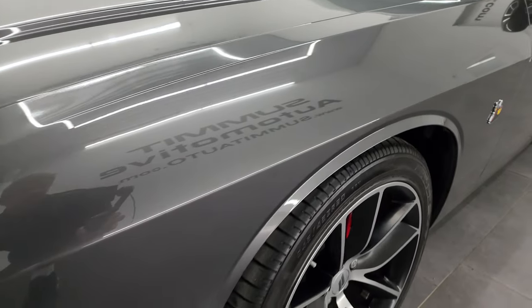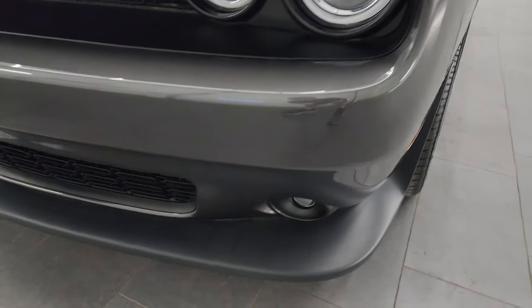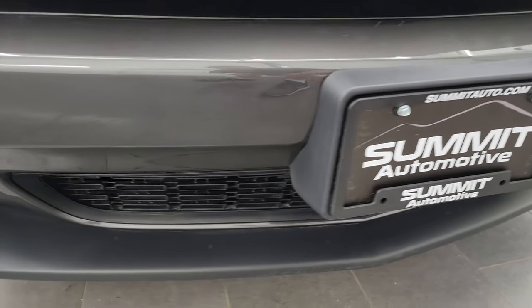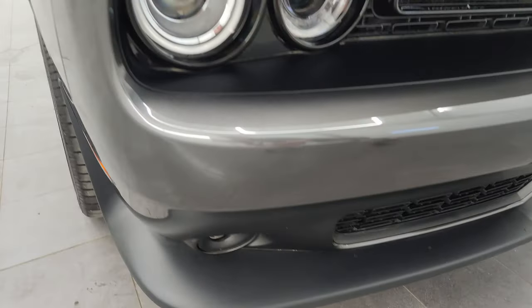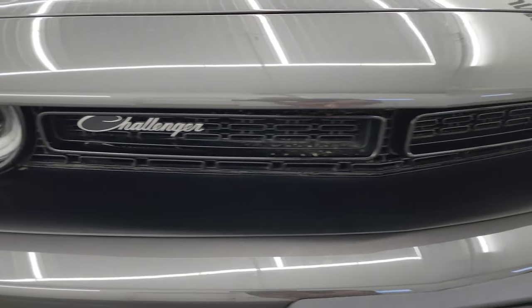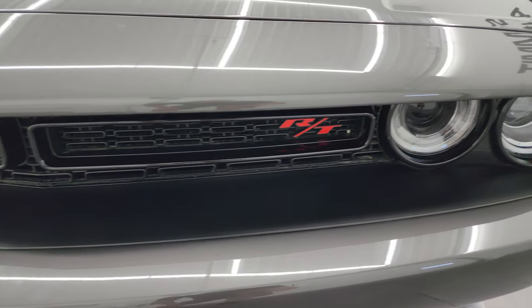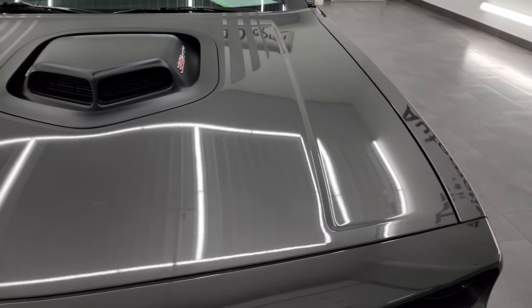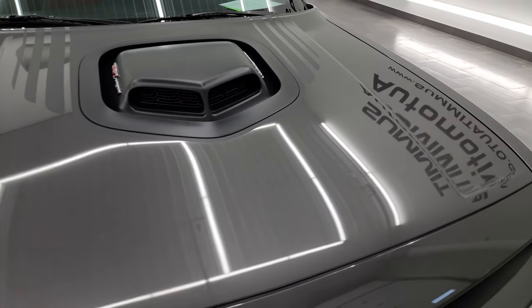The front fender is absolutely perfect — no dents or dings on there. The front bumper and lower valence are in fantastic condition as well; didn't see any major dents or cracks. It has projector headlamps, and the grille looks really good as well. You also get the LED running lights — we'll turn all those lights on at the end of the video so you can see how nice and bright they are.